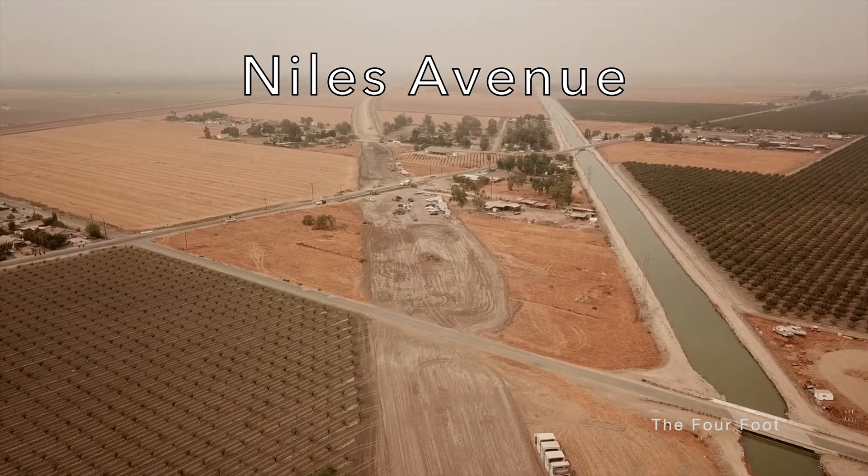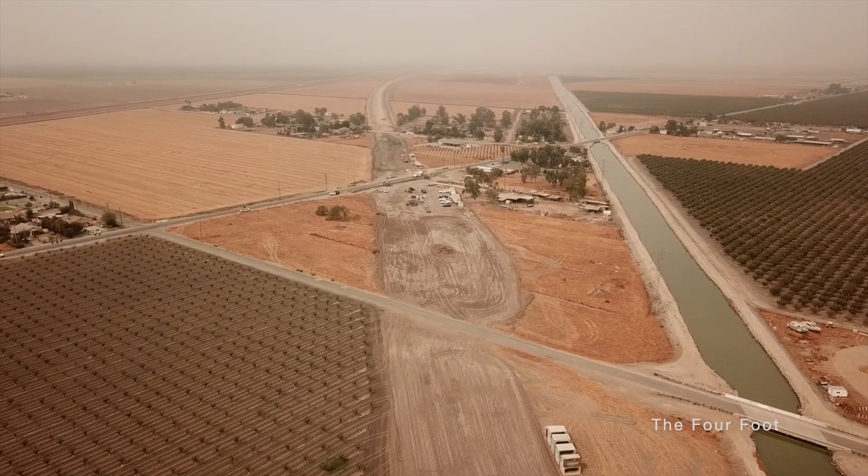It appears here the viaduct will be built over Avenue 5.5, and Niles Avenue will be rerouted to the east.